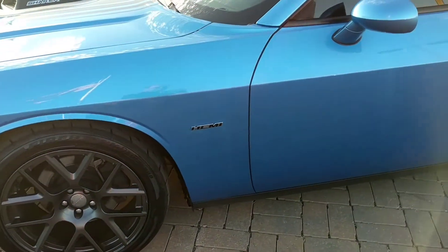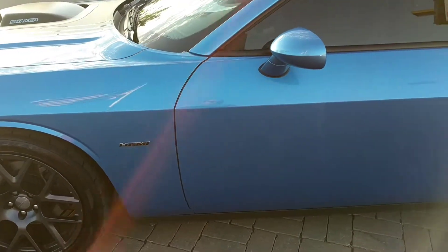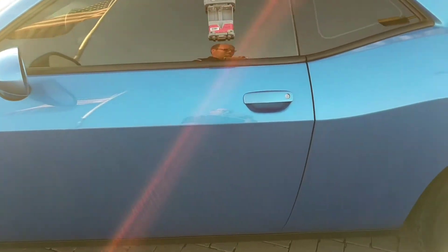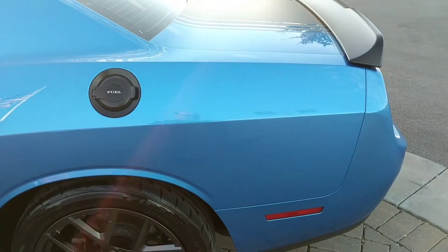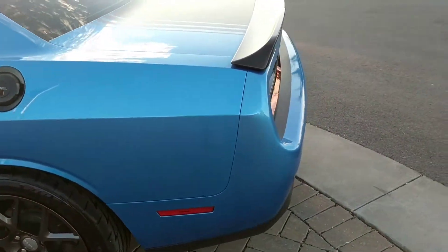Coming around, I don't know the exact name for this color, but it looks like kind of a candy blue, similar to Toyota's electric storm blue. Coming around to the sides, you'll see the blacked out fuel cap here. You also have the hood stripes going down the midsection of the vehicle, blacked out spoiler.